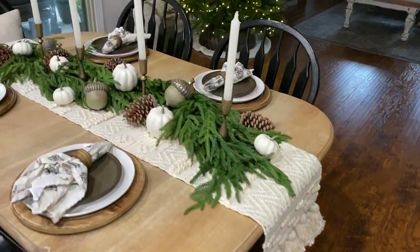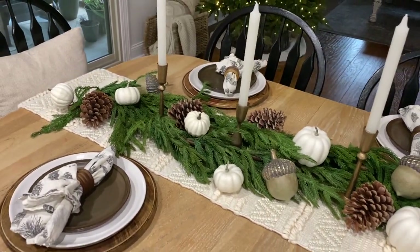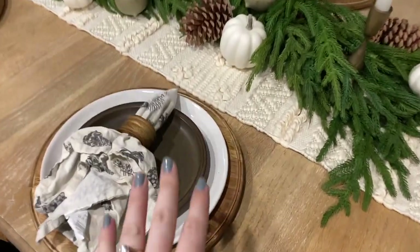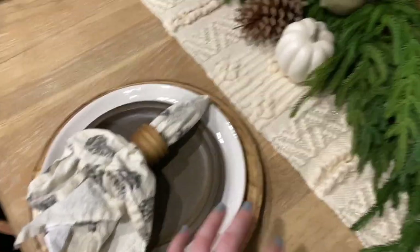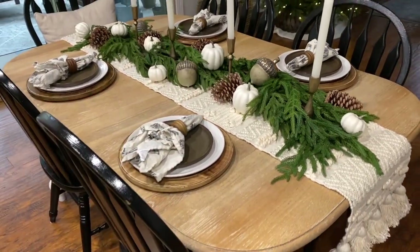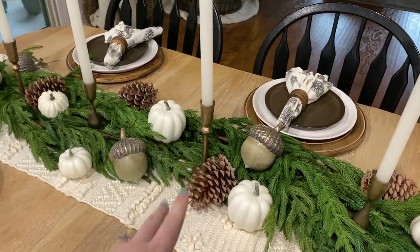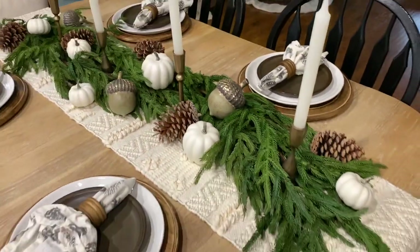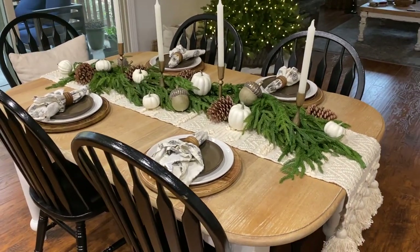Here is our second tablescape — another very simple one, but this is just such an easy way when you have a good neutral base like these wood chargers and the white plate. You can work off of it all year round and just grab a couple of seasonal items like pine cones. You can also use this for Christmas, so it's really worth investing in something that versatile.